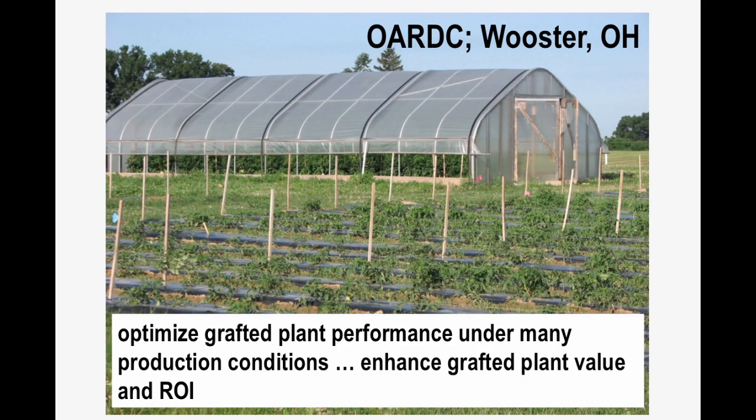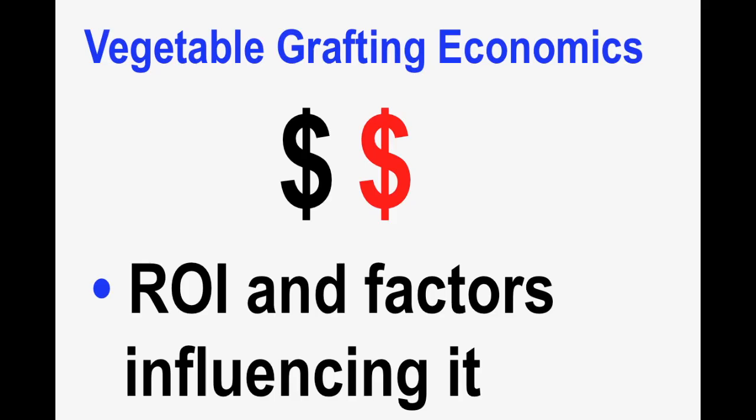Our second area of focus is on optimizing the utility of those grafted plants in a variety of settings and systems — both semi-protected and outdoor field — and optimizing the performance of those same grafted plants in those various situations. Our third major area of focus is grafting economics: what is the return on investment to not only those who produce grafted plants for a living, but also those who would use them in their farm practices? Is the return in the black or in the red?